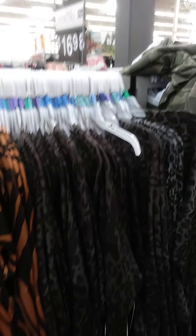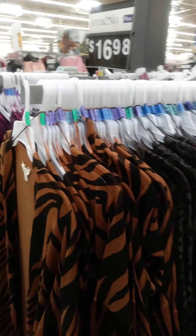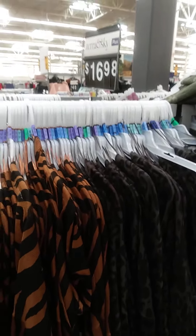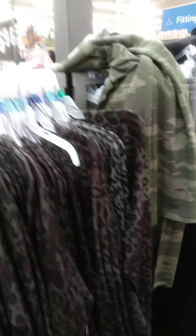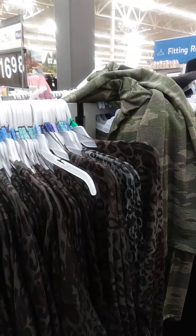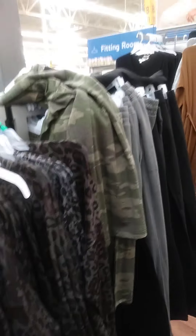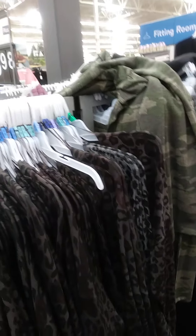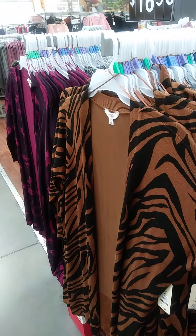Hey guys, welcome to Compton Girl 85's YouTube channel. I was up here in Walmart shopping and I said, oh, they got some real cute stuff. This is gonna be Walmart's wintertime — I'll call it wintertime fine stuff — because they got some real cute stuff for some real good prices. Make sure y'all click the notification bell so you'll be notified when I'm making a new video. Let's get it, let's go!